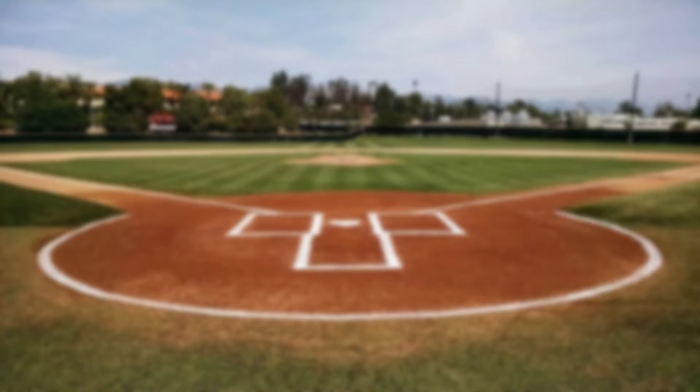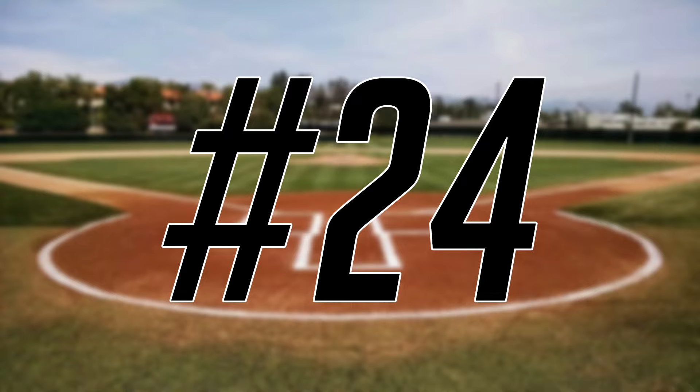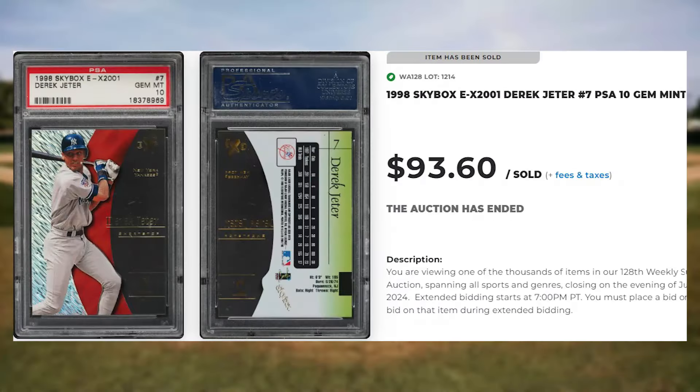Coming in at number 25 is this 1994 Flair Hot Gloves die-cut Ken Griffey Jr., card number 3. This die cut was in a PSA 9 and it sold for $81.60. Coming in at number 24 is this 1998 Skybox EX-2001 Derek Jeter, card number 7. This was a PSA 10 and it sold for $93.60.